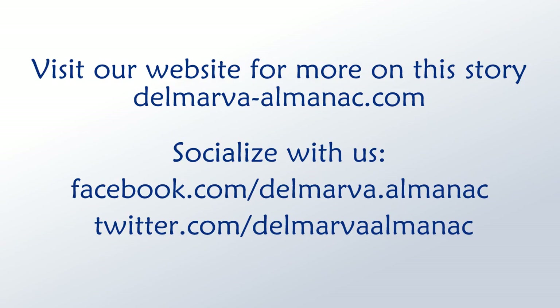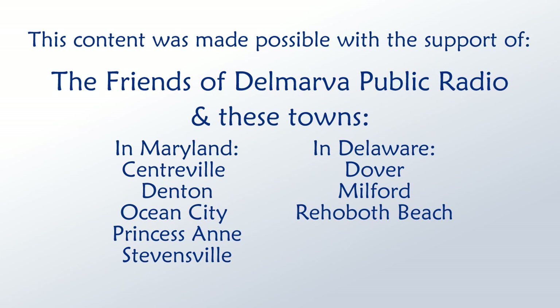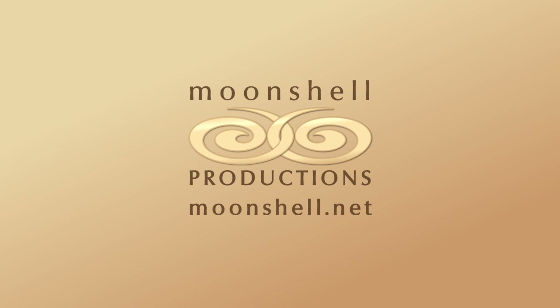That's all for this edition of the Delmarva Almanac. Be sure to follow us on Facebook or Twitter, and next week join us to learn more about our local culture and get connected to our natural wonders. We'd like to thank our community partners, the Friends of Delmarva Public Radio, and our underwriters. If you'd like to become an underwriter, visit delmarvaalmanac.com/support. Our theme music was provided by Brightside Studio. This has been a Moonshell production. Thanks for listening — until we meet again, may the rhythms and tides of Delmarva bring you good fortune.